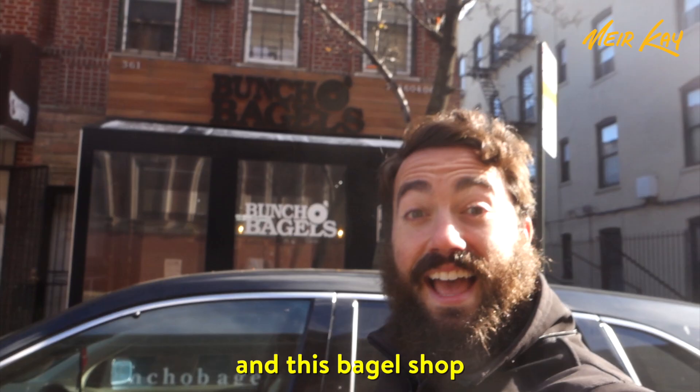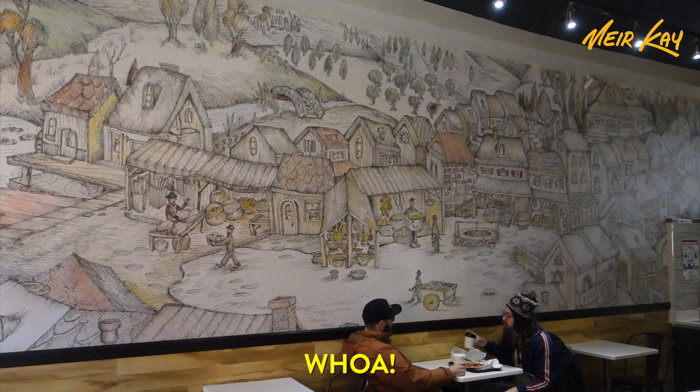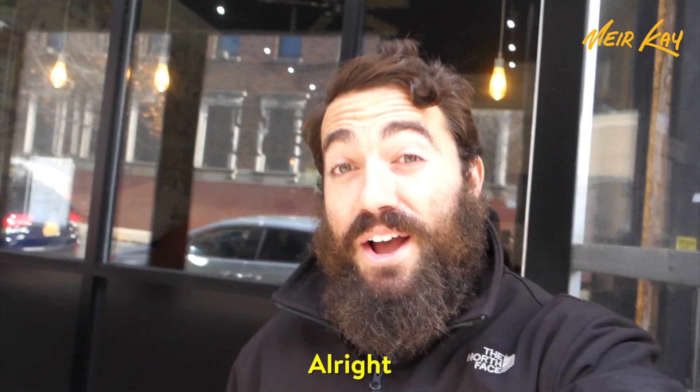His work can be found in homes around the world — and this bagel shop. Whoa, that's big. All right, let's meet the legend himself, Michal Mashnik.